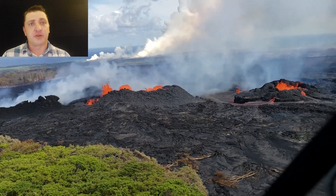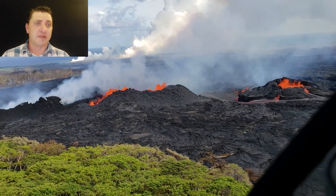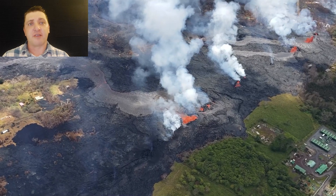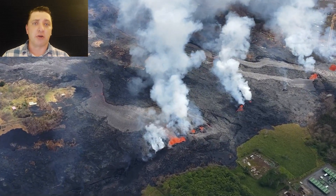While the activity of Fissure 22 and the fissures further down rift start to diminish, the activity at the fissures right around Poiki Road and the intersection of Leilani Avenue are intensifying. These lava flows are continuing their march down to the ocean.